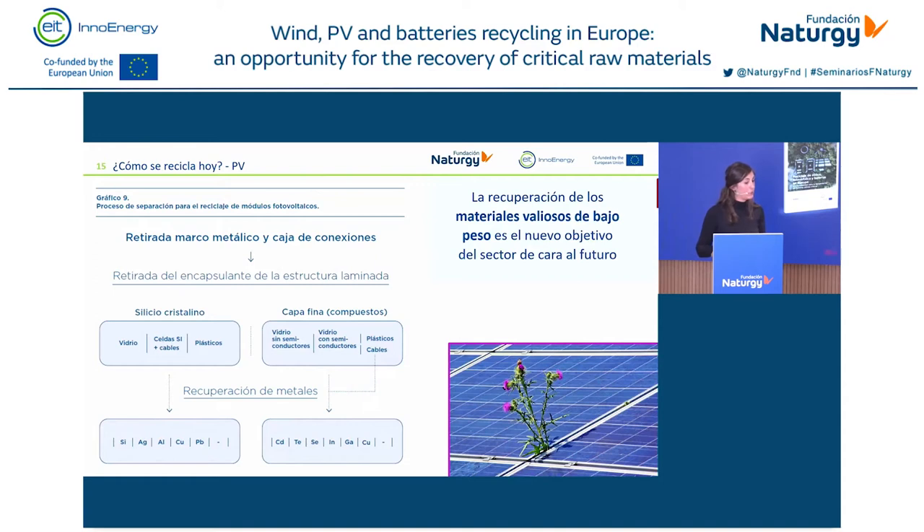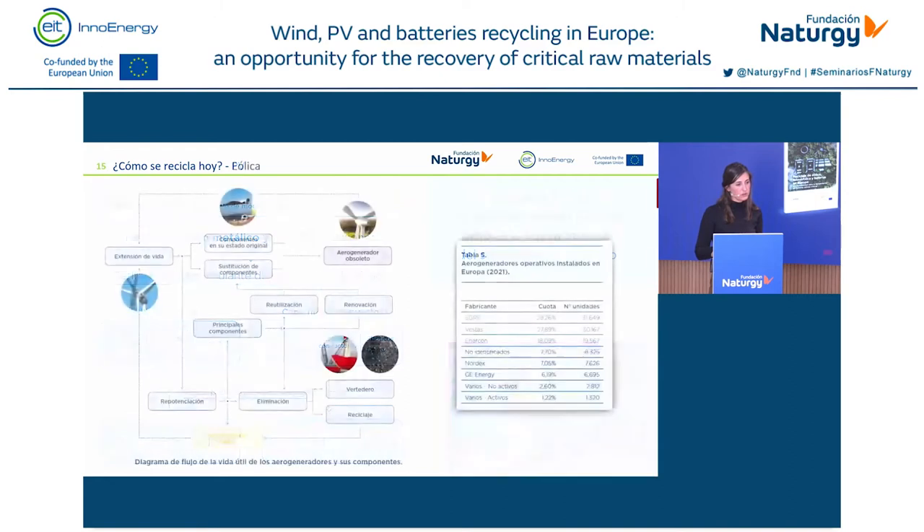In the photovoltaic sector, we already find new ways of recycling. Right now, the most common process to recycle PV panels is mechanical — we break up the different components but have no access to the critical materials used to manufacture such components. In the future, we intend to recover critical materials using chemical and thermal processes, not only mechanical, in order to recover silicon or silver for reuse in the PV sector or other sectors. The goal is not to lose such materials in the long run.